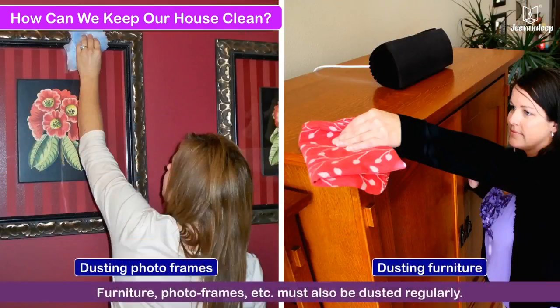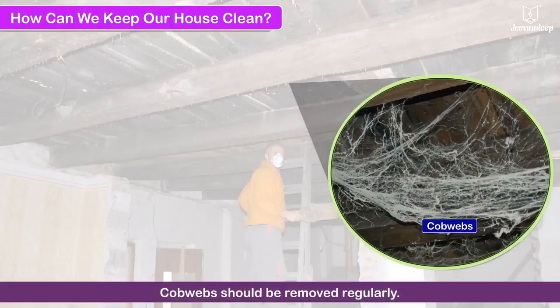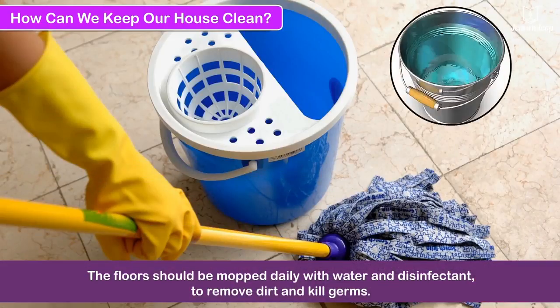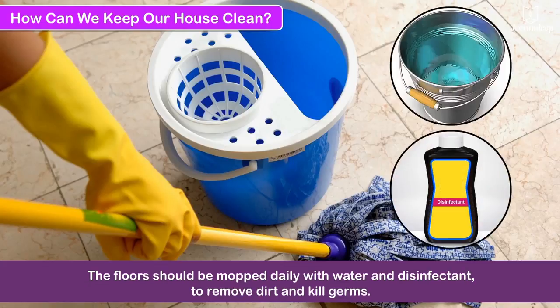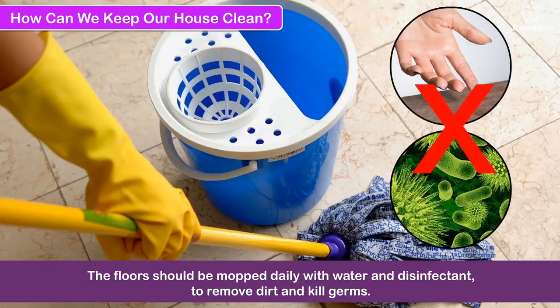Furniture, photo frames, etc. must also be dusted regularly. Cobwebs should be removed regularly. The floors should be mopped daily with water and disinfectant to remove dirt and kill germs.